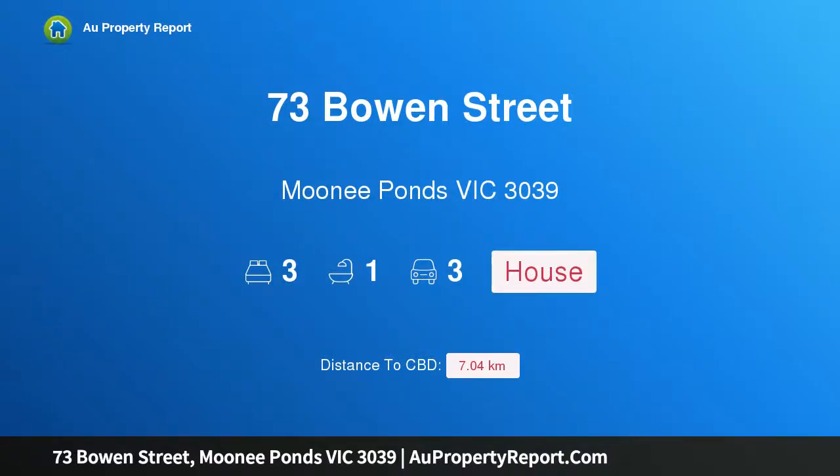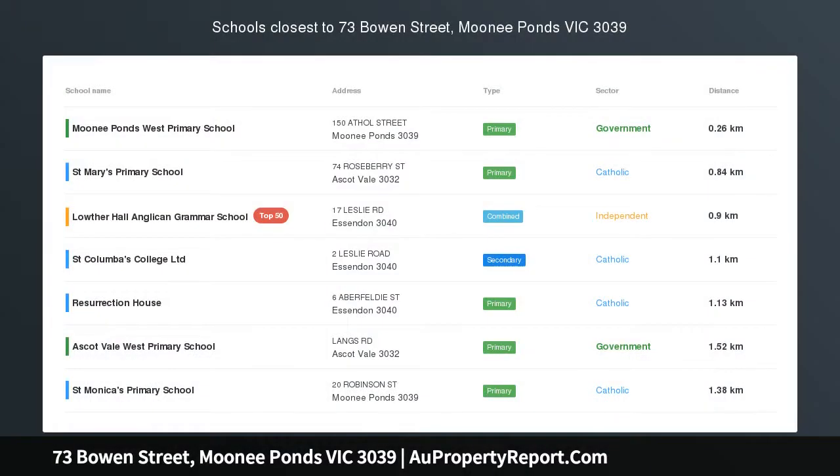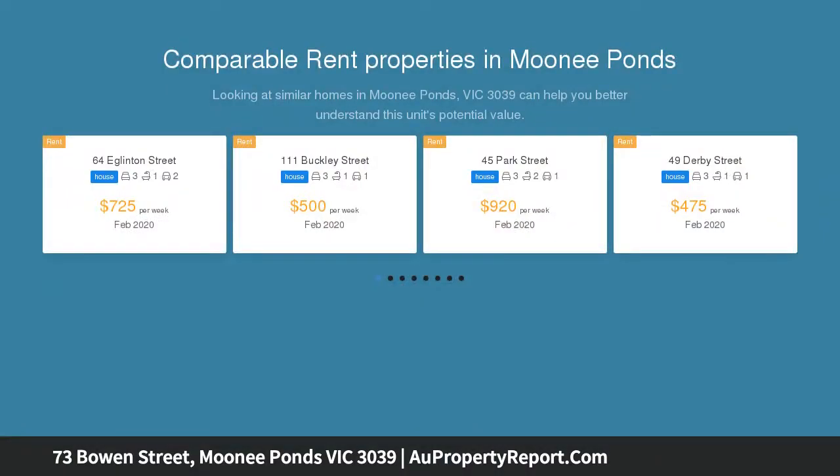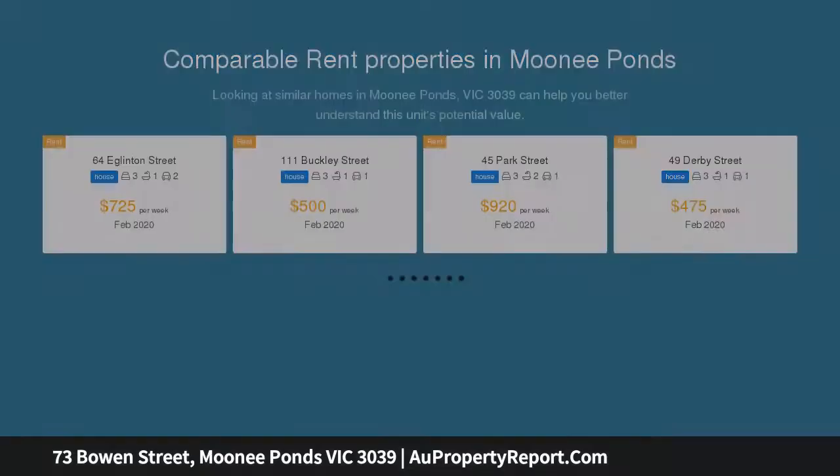Hi, I am glad to introduce property 73 Bowen Street, Moonee Ponds Victoria 3039 — timeless charm with wonderfully wide surrounds. On a surprisingly large allotment complete with side driveway, this freestanding Victorian delivers an inner urban lifestyle that's ready to simply move in and enjoy, along with scope to further enhance and expand in the future, STCA.